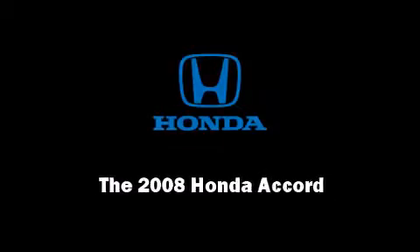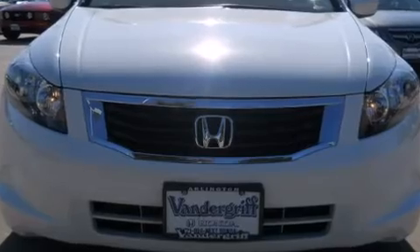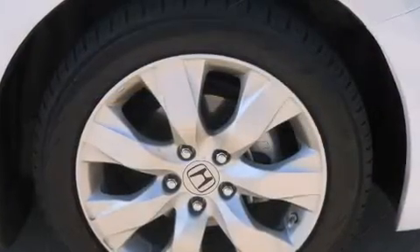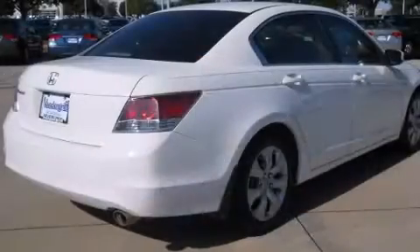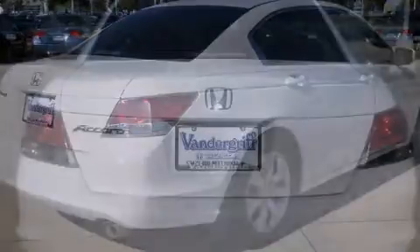You can expect a lot from the 2008 Honda Accord. This four-door, five-passenger sedan still has fewer than 60,000 miles. Under the hood you'll find a four-cylinder engine with more than 170 horsepower, providing a smooth and predictable driving experience.